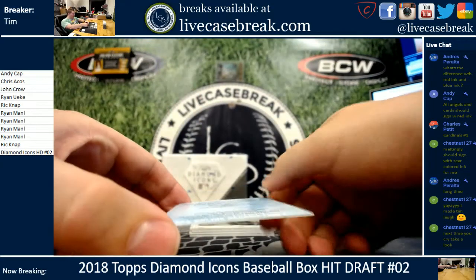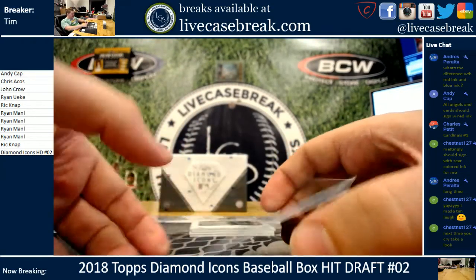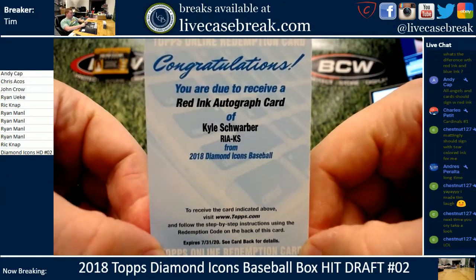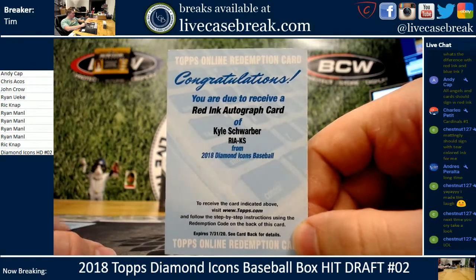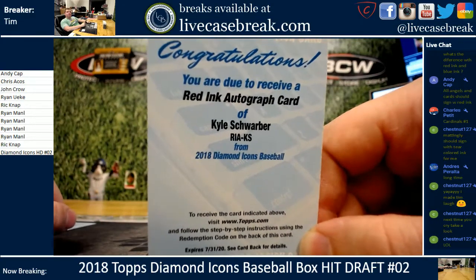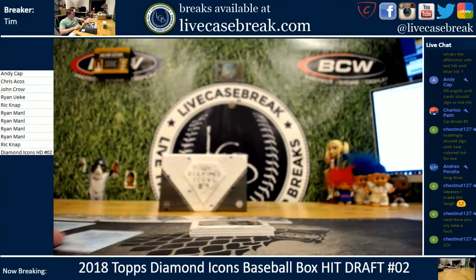Next up — oh my God, it's a cut. Nice. And it's Kyle Schwarber. So we have back-to-back red inks — Freddie Freeman and Kyle Schwarber.